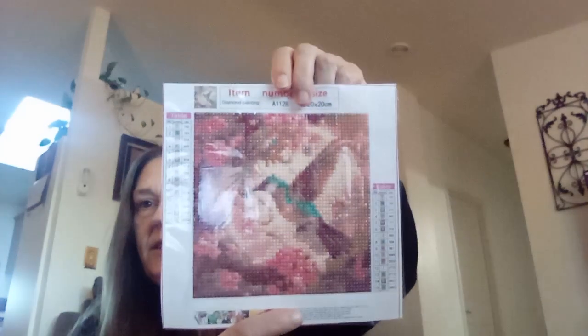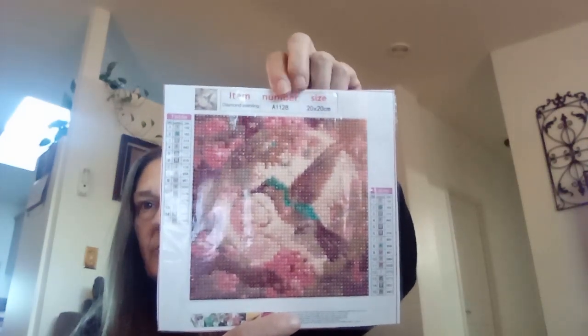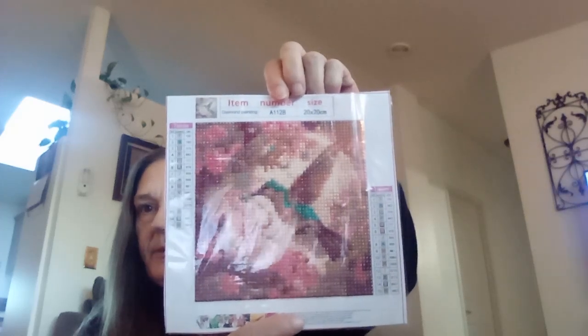If you guys see any of these that you like and would really love to have, email me and I'm sure we can work something out to get these diamond paintings to you. There are only a few that I would like to keep and get framed, but I'll let you know which ones those are.